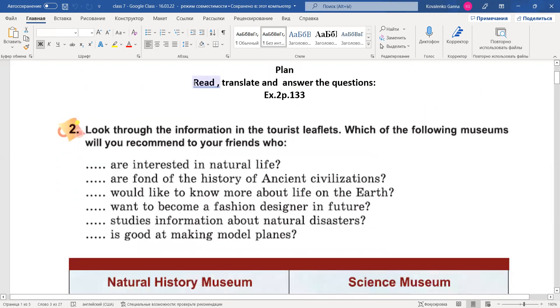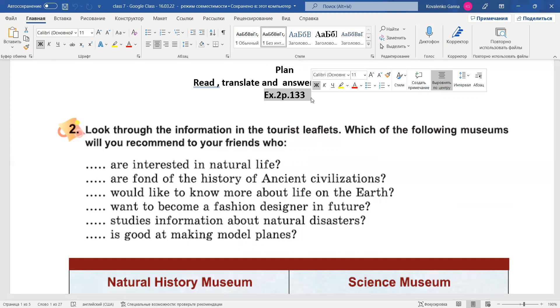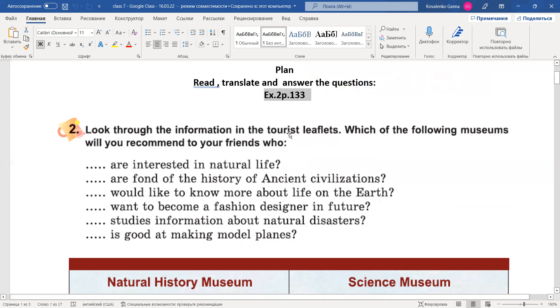So, read, translate, and answer the questions. Exercise 2, page 133. Open your textbooks, please, and find page 133, exercise 2. We have: look through the information in the tourist leaflets — which of the following museums will you recommend to your friends? Продивіться інформацію в туристичних замітках. Які з наступних музеїв ви порекомендуєте вашим друзям?